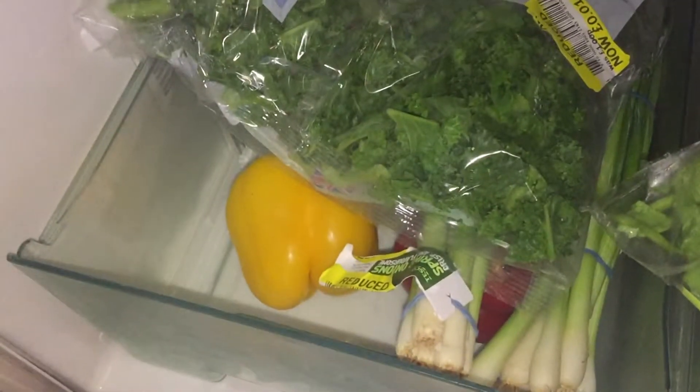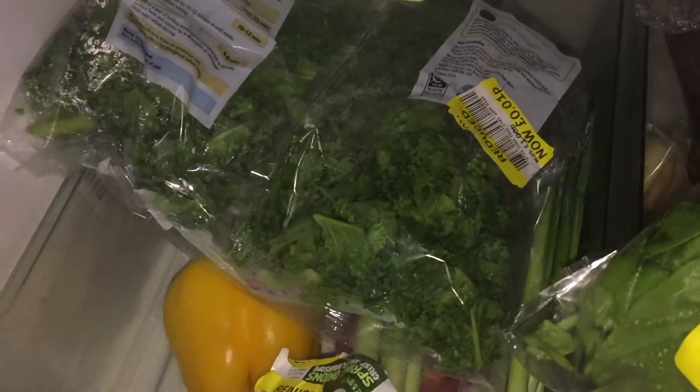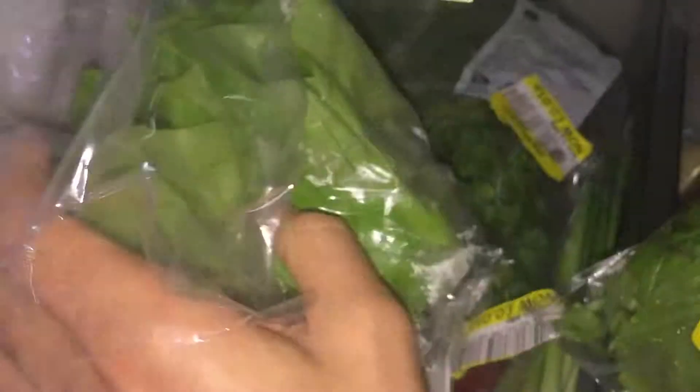We also have some reduced stuff — really good: 1p for a bag of kale. And these spring onions — I'll probably eat those really quickly — 1p for a bunch of spring onions. And some nice lettuce there which is really great. So we really have this stuff already.